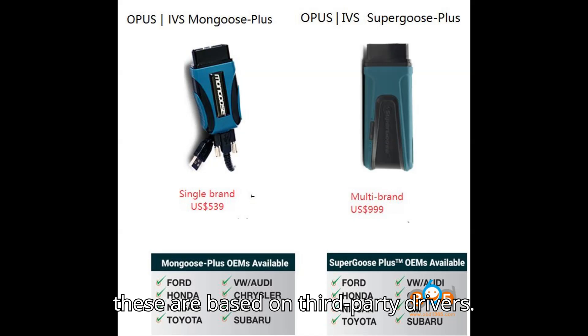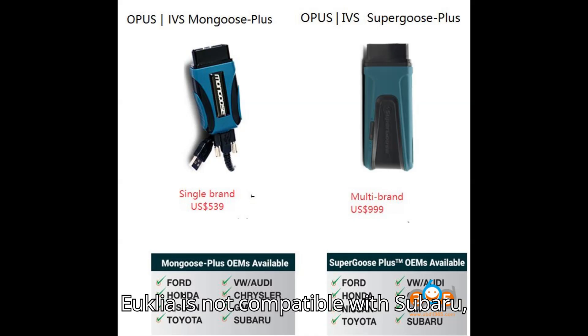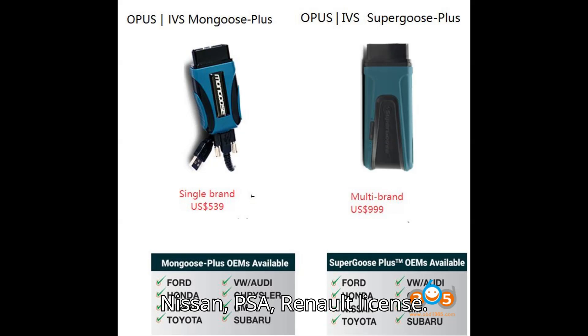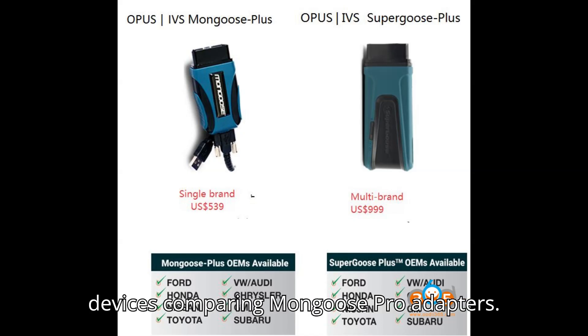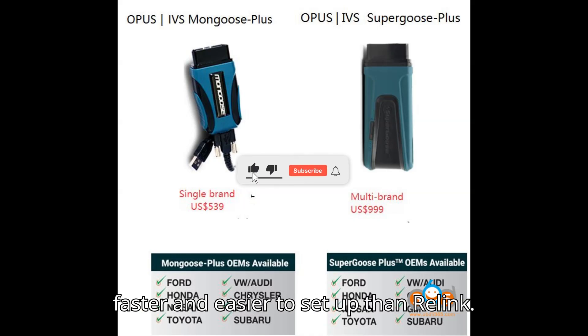All these are based on third-party drivers and can all be used as J2534 pass-through for OEM online programming. Euclea is not compatible with Subaru, Nissan, PSA, or Renault licenses. Relink is not compatible with PSA, Renault, SSM3, Pathfinder, or PIWIS 2 software. VXDIAG does support these software options. Relink X7 and Vexdiag VCXSE allow adding more software licenses to the unit. These are affordable J2534 devices compared to Mongoose Pro adapters. Some users reported that the Vexdiag VCXFD is faster and easier to set up than Relink.